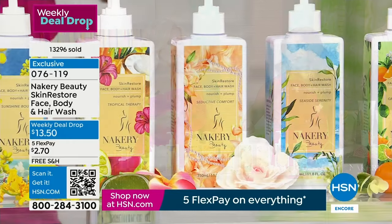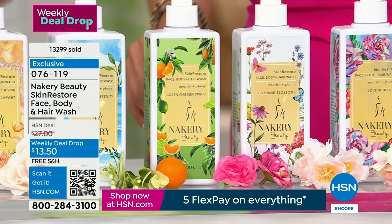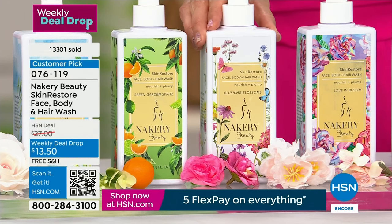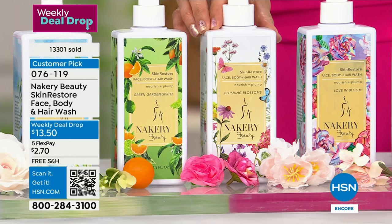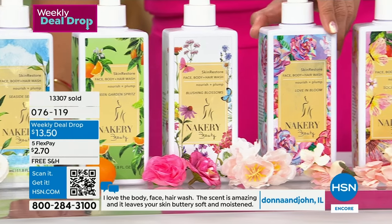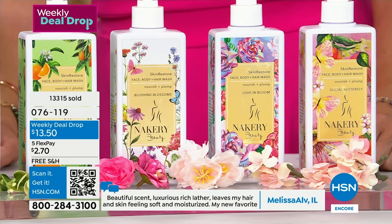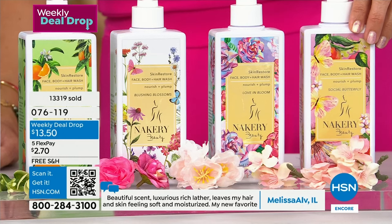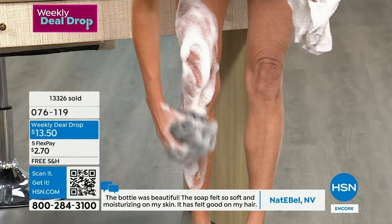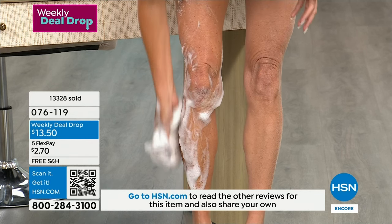Green Garden is energizing — mandarin, basil — a little spring in your step, great for the kitchen or guest bathroom. Blushing Blossoms, the newest scent, is your modern floral — your Miss Dior. Even if you don't like florals, you're going to love Blushing Blossoms. Love and Bloom, a top seller — think of a beautiful bride, gardenia and jasmine, walking through a beautiful garden. Social Butterfly is that bowl full of summer juicy fruit, peach blossom wrapped in vanilla — almost 12 ounces. Usually $27, you get 50% off, flex pay at $2.70 with free shipping.